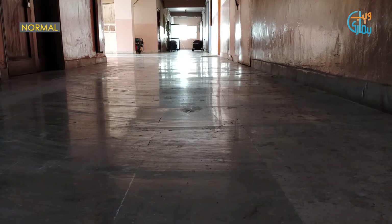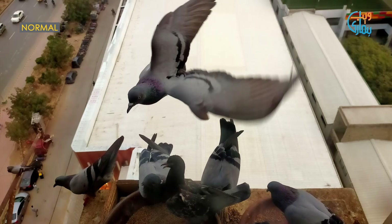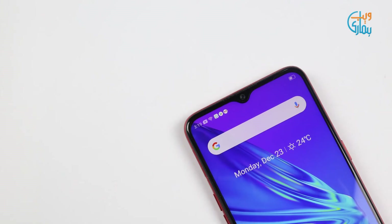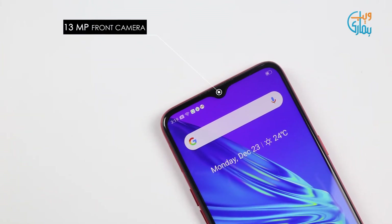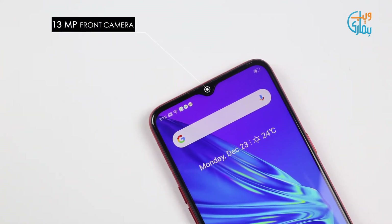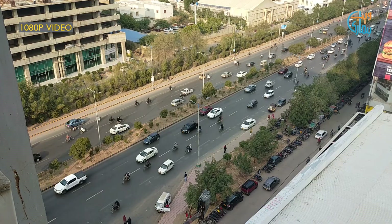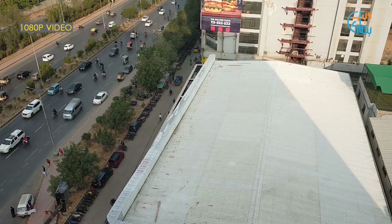In dim light situations, the camera starts struggling and won't be able to provide a good amount of detail in your shots. Talking about the selfie camera, you will find a 13-megapixel selfie shooter on the notch, which performs good. But even when you turn off the beauty mode, it tends to smoothen the skin. You can record video up to 1080p resolution with a good amount of detail and electronic stabilization.